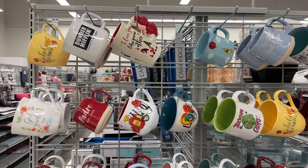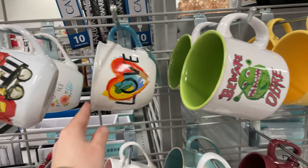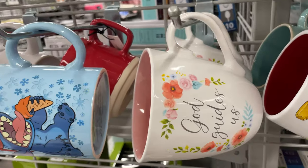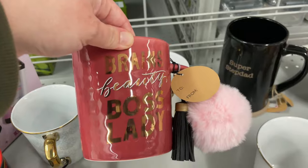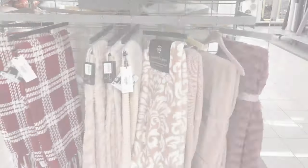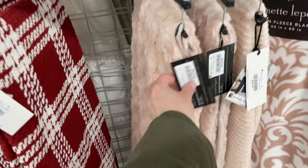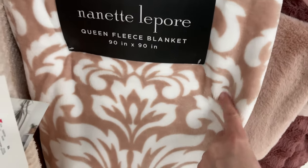They have these cute mugs — I'm really digging this love one for Valentine's Day, it's $3.99. It's so deep and cute — 'Hello Morning' — just really cute! This cozy pink blanket is only $16.99, and I have the queen size one.